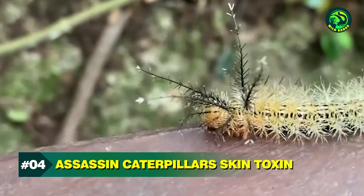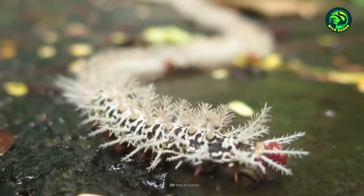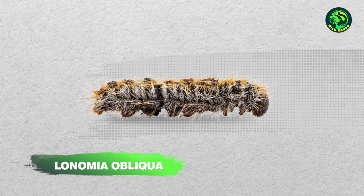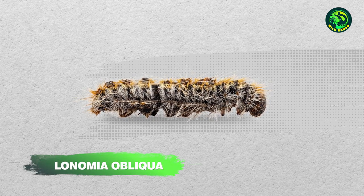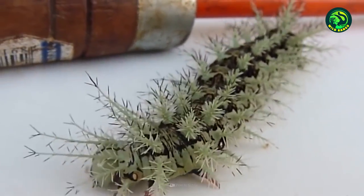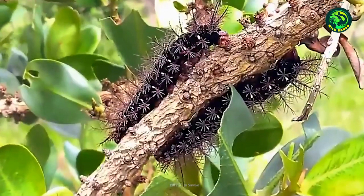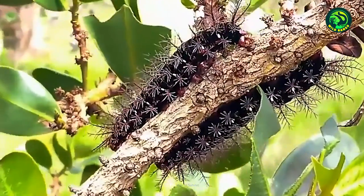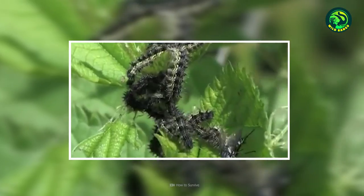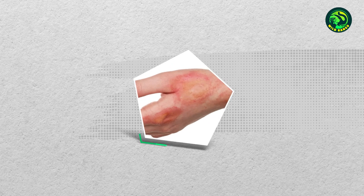Number 4: Assassin Caterpillar's Skin Toxin. You've heard of the bird with poisonous feathers and skin. Now get ready to learn about a caterpillar whose poisonous hair can kill you. This is the Lonomia obliqua, also known as the assassin caterpillar. Found in the forests of Brazil, a team of researchers discovered that these caterpillars house a special poison-making gland at the end of bristles on the creature's backs. The poison is stored at the ends of the hairs, and even slightly brushing them can break open the poison sacs.